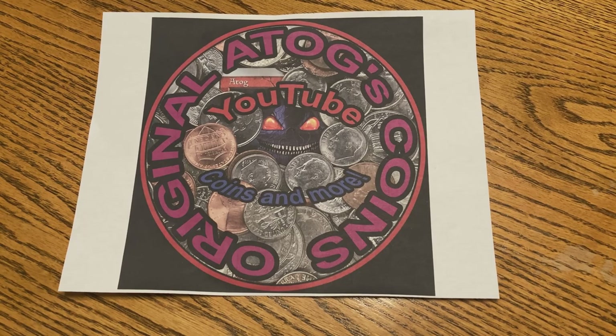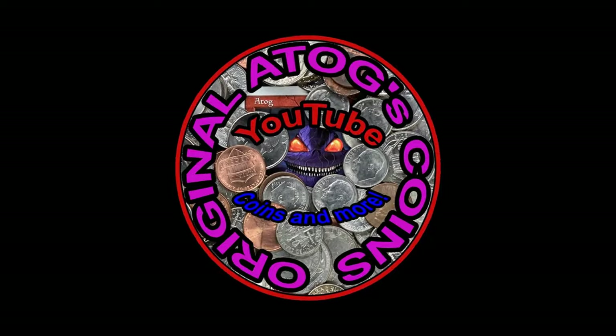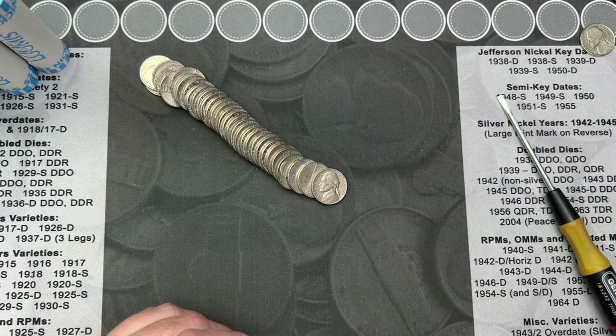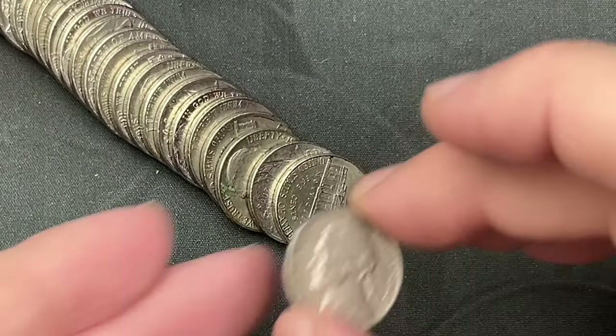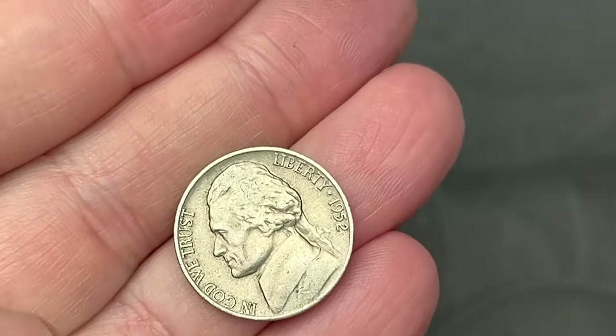Cue music... cue coins. All right, I'm not rich! Roll number five and we got our first find here — a 1952 out of Denver. Very cool, that's our first old nickel find of the hunt.